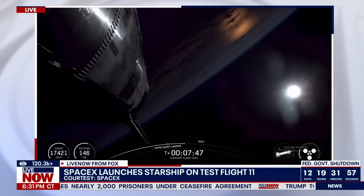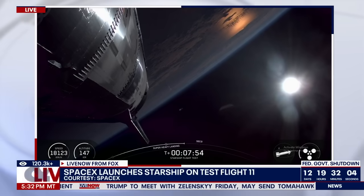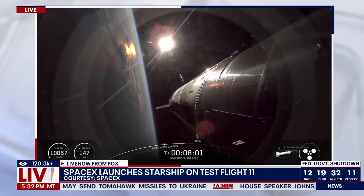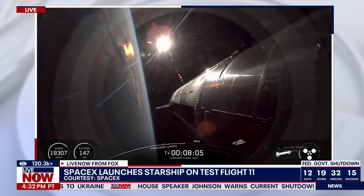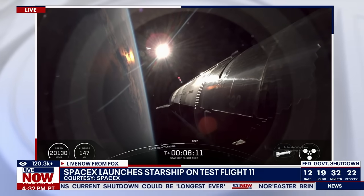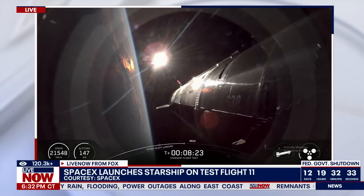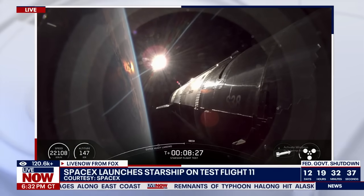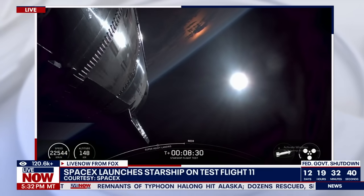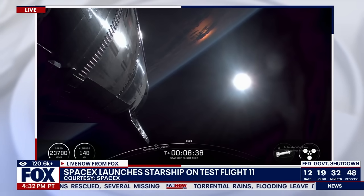Really cool to see the booster go through that landing burn — that was one of the key demonstrations we wanted to try today, mimicking what we'll hopefully be doing in the future. We just got our sonic boom from the booster coming back. Less than a minute to go. We're going to see the three RVACs — the vacuum-optimized engines — shut down first, then the three center engines. Just a reminder: this is a suborbital trajectory, so we're intentionally going slow enough not to achieve full orbit. Once those engines shut off, we're coming back to the Indian Ocean. Less than 30 seconds left in the ascent burn.